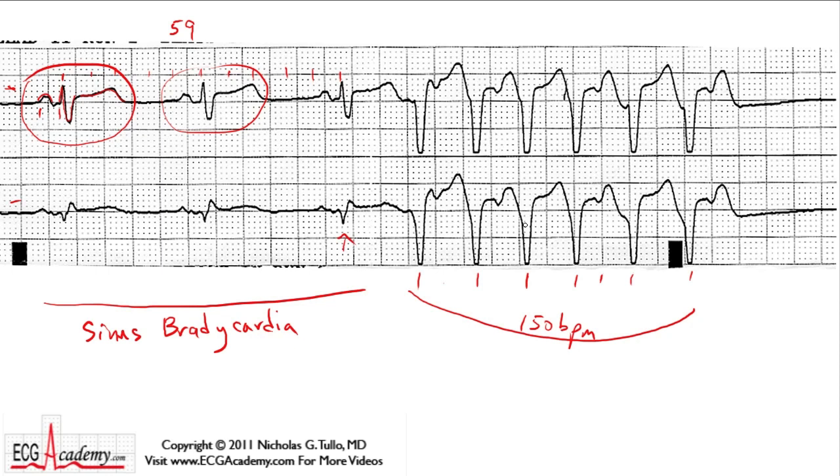The QRS complex is sort of wide and bizarre looking — it certainly doesn't look like the normally conducted beats. So let's figure out what it is. A wide complex tachycardia like this is either non-sustained ventricular tachycardia coming from the bottom chambers, or some kind of atrial arrhythmia — atrial tachycardia or fibrillation — that is not following the normal conduction pathways in the heart. That's what we call aberrant conduction. So it could be a supraventricular tachycardia with aberrant conduction, or it may be non-sustained ventricular tachycardia. Let's figure out which — sometimes hard, but I think this will become clear in a minute.